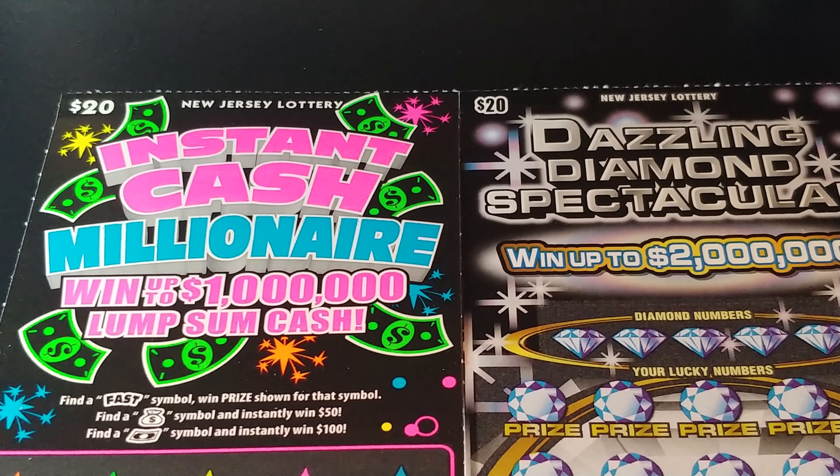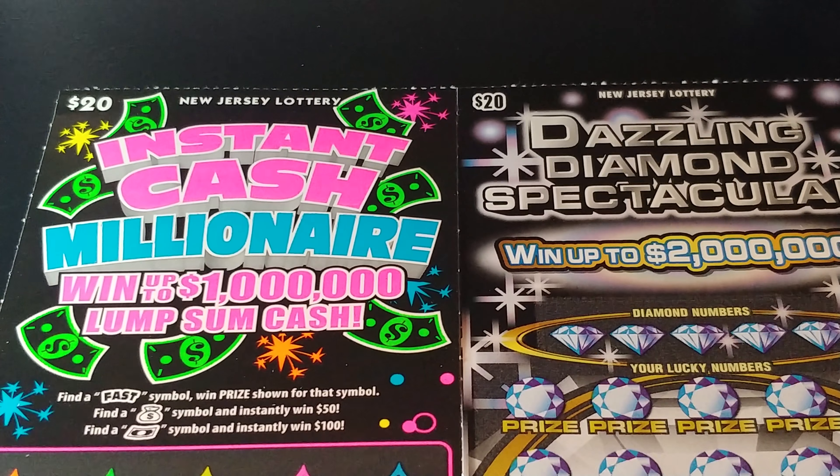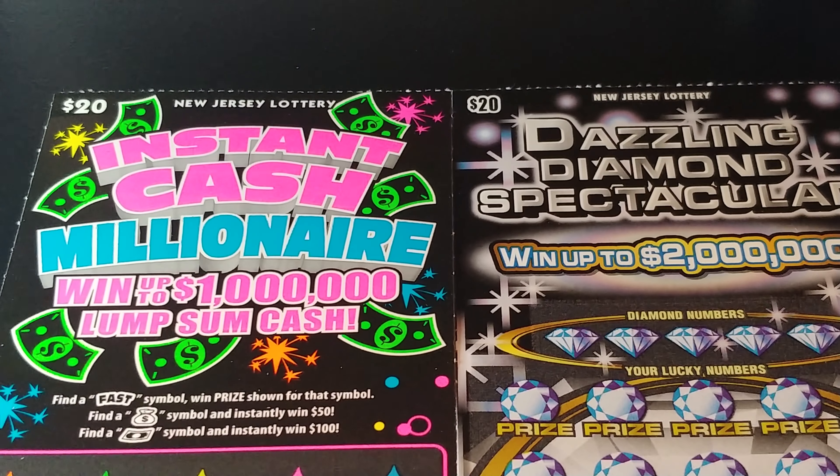Hey YouTube, NJ Scratcher back with two $20 tickets from the New Jersey Lottery. We have the Instant Cash Millionaire and the Dazzling Diamond Spectacular.